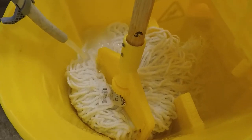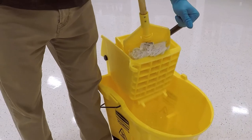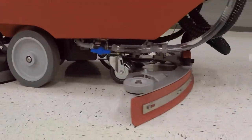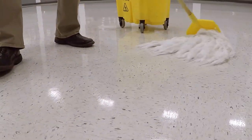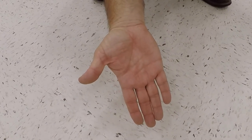Next, perform a detail rinse with warm water to ensure all soils and old finish are picked up before applying new finish. The detail rinse can be accomplished with an auto scrubber or a mop and bucket. If the floor is clean, you are ready to apply new finish. Allow the floor to dry — a fan may be used to speed this process. Check the floor with the palm of your hand to be sure there isn't any residue that may interfere with the new floor finish. If a white powder comes off on your hand, you will need to detail rinse again. Your objective is to have a clean, dry, film-free floor before beginning application of the new finish.